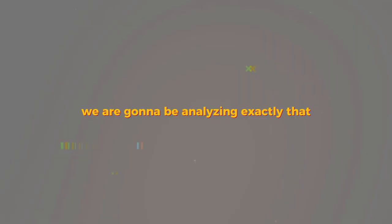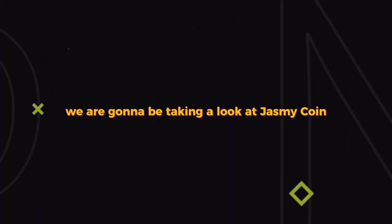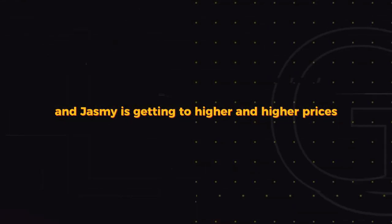Jasmine is exploding at this moment and in this video we are going to be analyzing exactly that. Welcome back to another video — in this one we are going to be taking a look at Jasmine coin, because we are pumping and Jasmine is getting to higher and higher prices every single day.